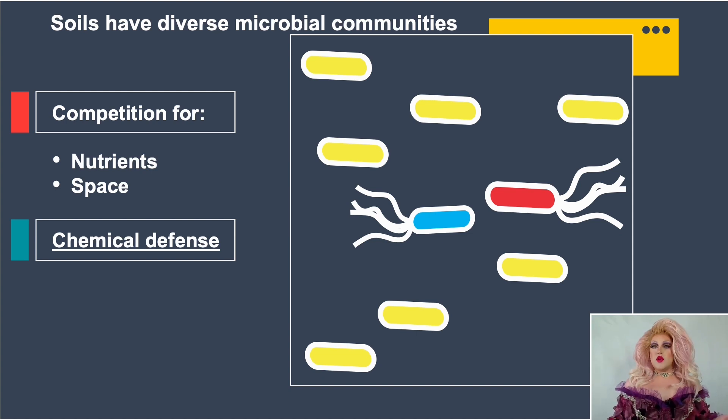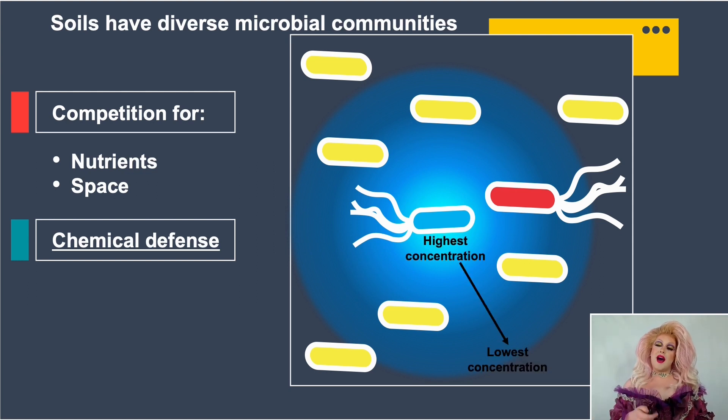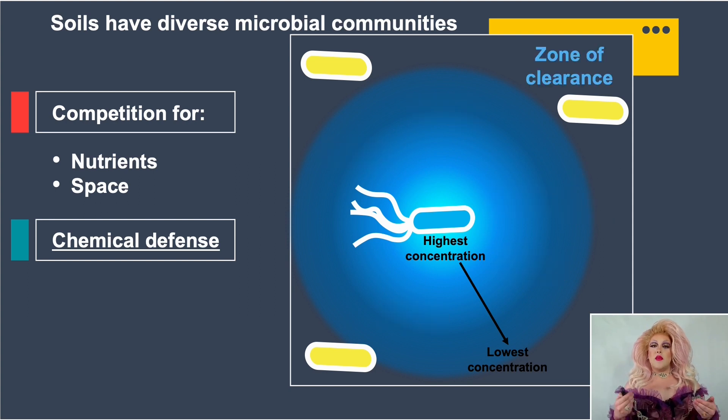If the blue and red bacteria are competing for resources, the blue one might respond by producing an antibiotic — making this molecule in its cells and secreting it outside, where it diffuses away. There's a high concentration of antibiotic close to the cell and a lower concentration away. Any bacteria that are sensitive will end up dying, and in a lab we call that a zone of clearance — a transparent clearing zone where no bacteria are growing.